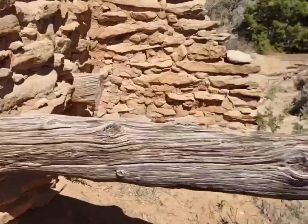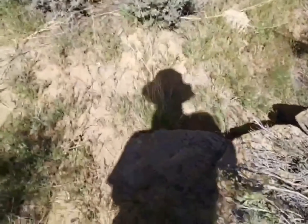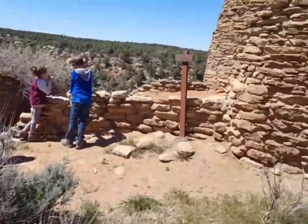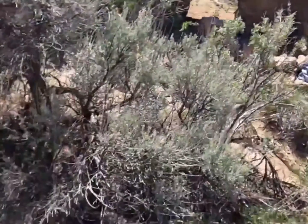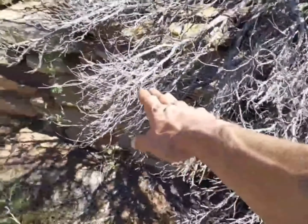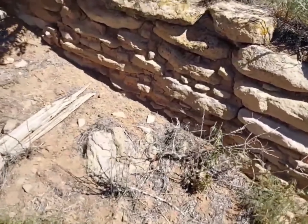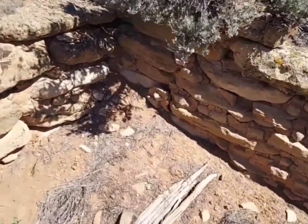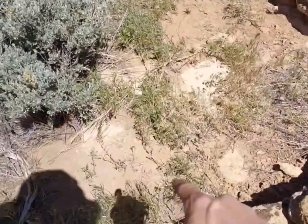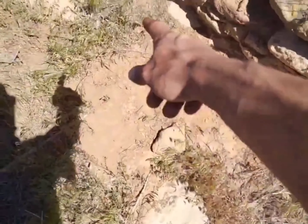I wanted to show you one more thing because this is a big complex. Right here there's another wall — right here, there was a wall. See, there's another wall, another wall here. So this was a whole other structure. See the corner. The roof is collapsed in on them — again right here the roof is collapsed. So you're standing on an old roof there that's fallen. You can see the lumber.